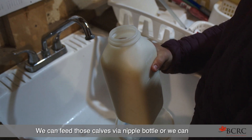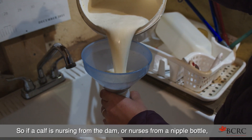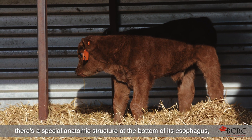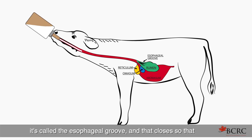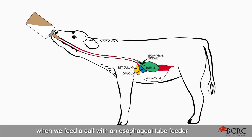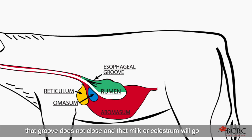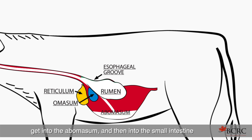We can feed calves via nipple bottle or tube feed them with an esophageal tube feeder. If a calf nurses from the dam or a nipple bottle, there's a special anatomic structure at the bottom of its esophagus called the esophageal groove, which closes and directs that milk or colostrum directly into the abomasum, bypassing the rumen. Whereas when we feed a calf with an esophageal tube feeder, that groove does not close, and the milk or colostrum goes directly into the rumen, which must slowly fill, overfill, and pass into the abomasum and then the small intestine where it can be absorbed.